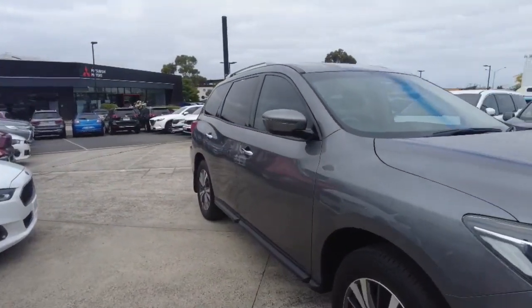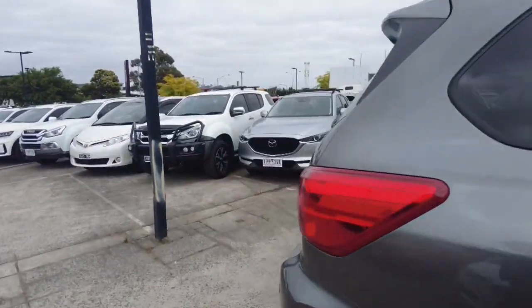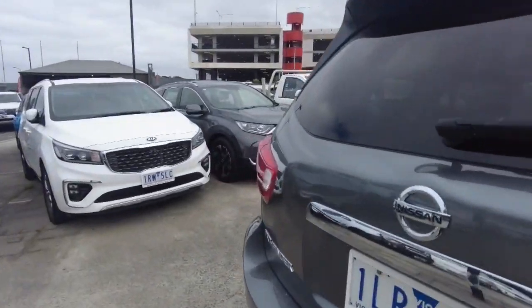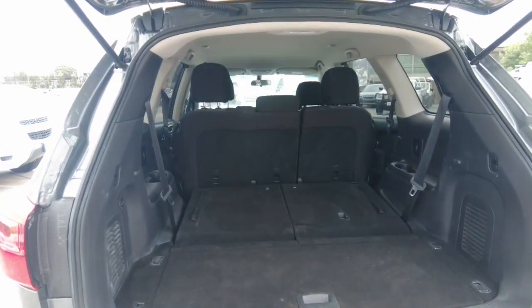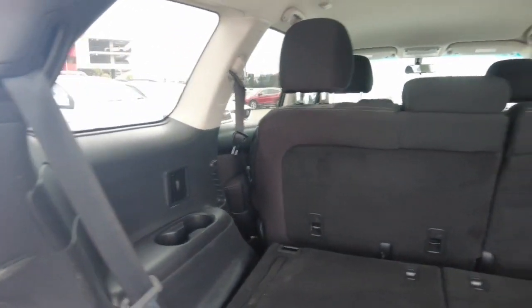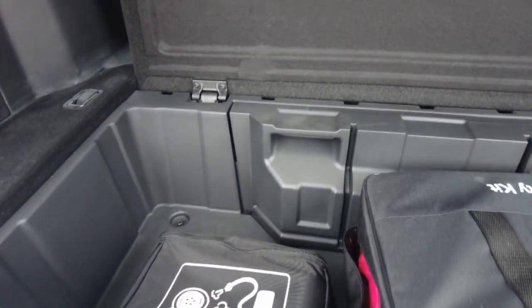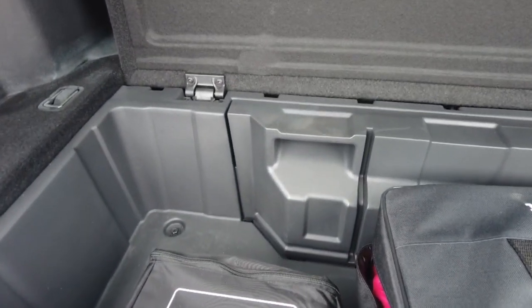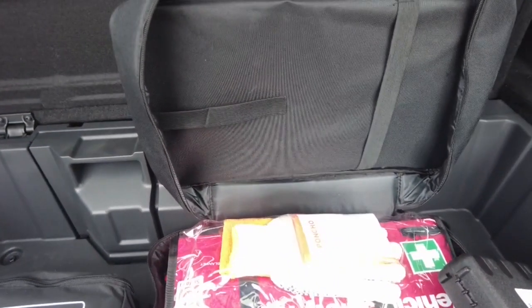Let's take a look at the inside of the car starting from the back. This car is a seven-seater with air conditioning in the back as well. The car also comes with a spare pump for your tyres, a first aid kit and a fire extinguisher.